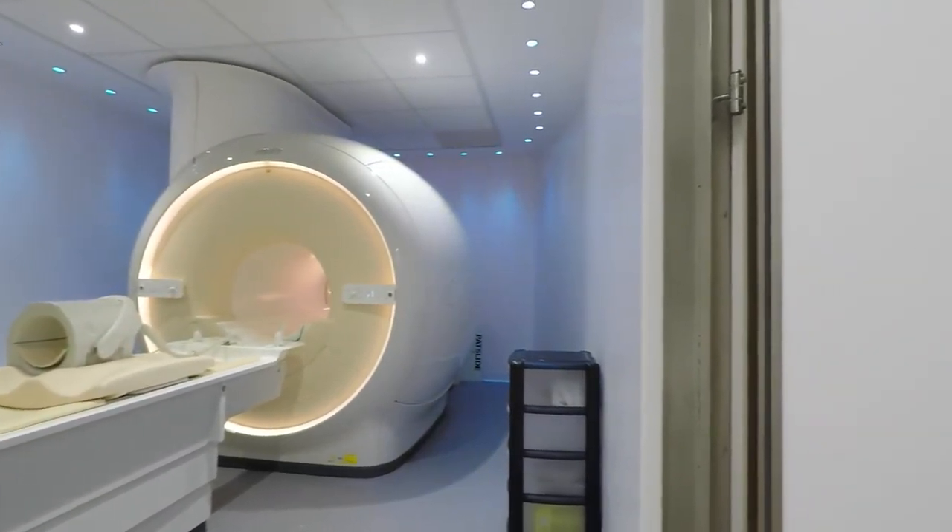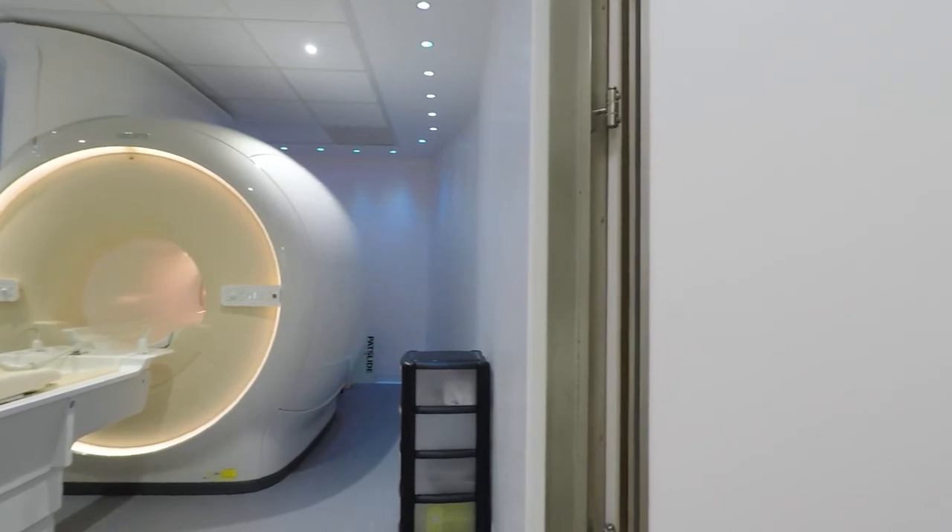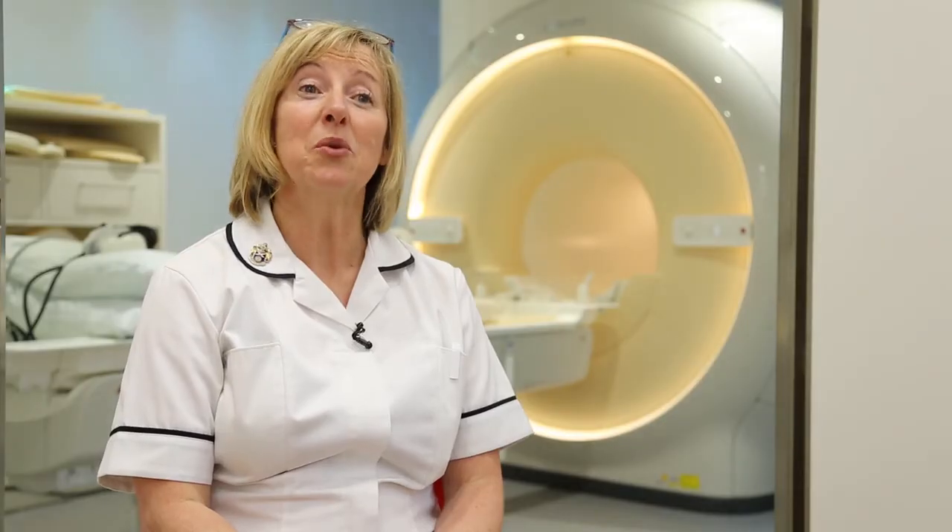We've got a very experienced MR team. We're here to help and we look forward to welcoming you at BMI Goring Hall.